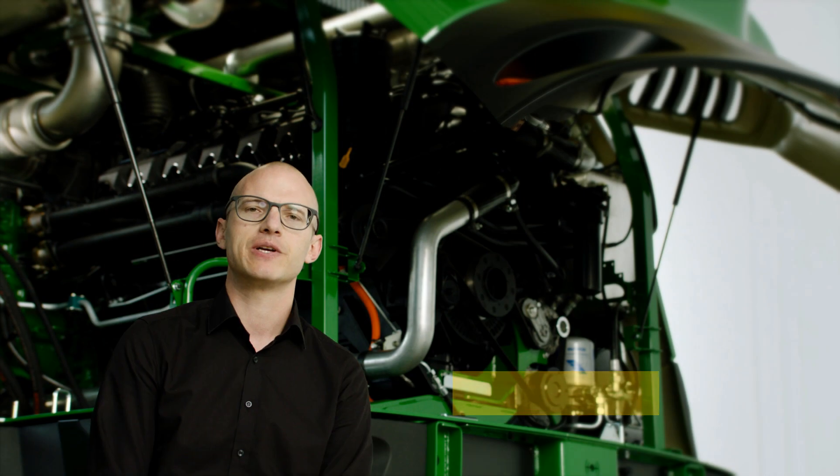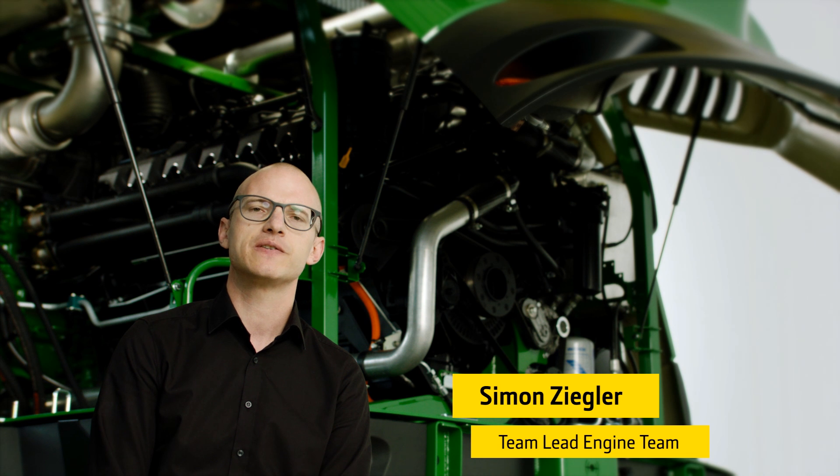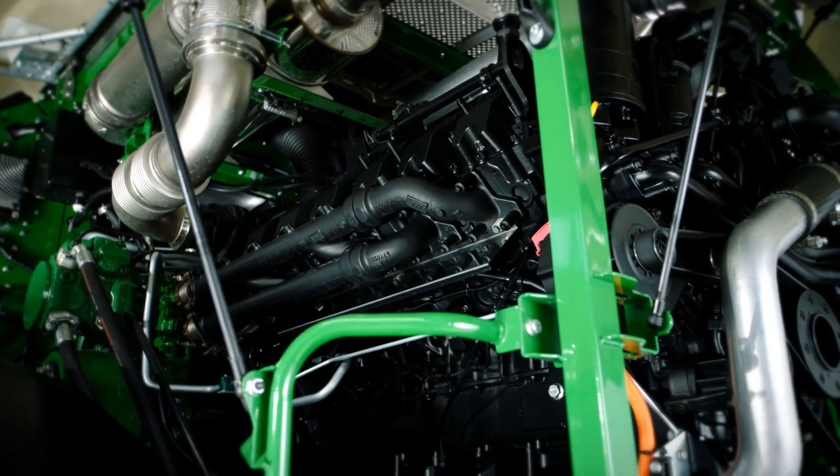The objective in the development of the 9000 Series was to significantly increase throughput and at the same time achieve greatly reduced fuel consumption for the customer.